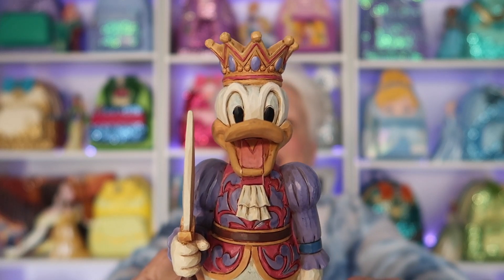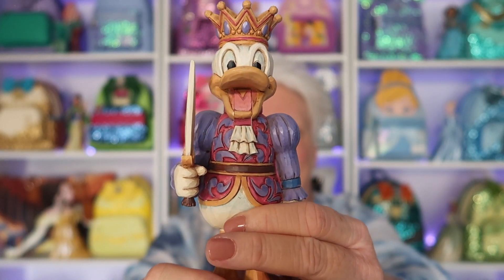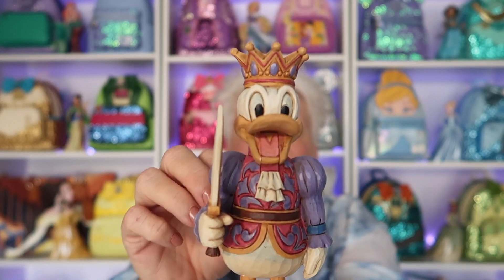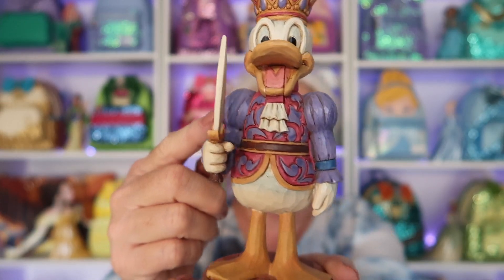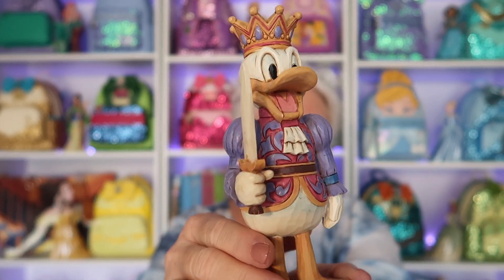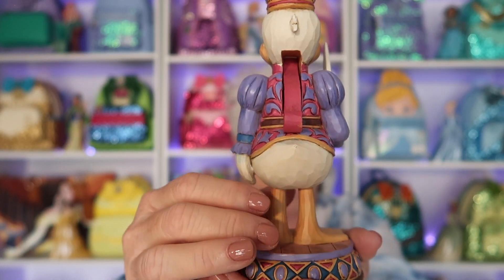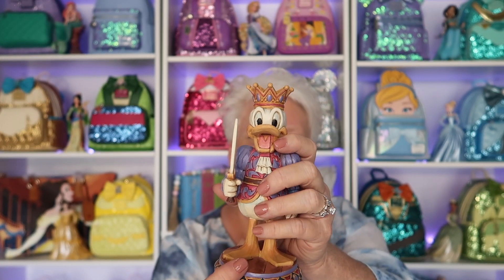Here's the last one — it is Donald Duck and he's got a crown. He is standing at attention, look at his feet. And his mouth moves as well. Look at those sleeves — he has his sword, and I love the detailing on his at the bottom. There's the back — he's got the same little wooden piece. I just love Donald also.